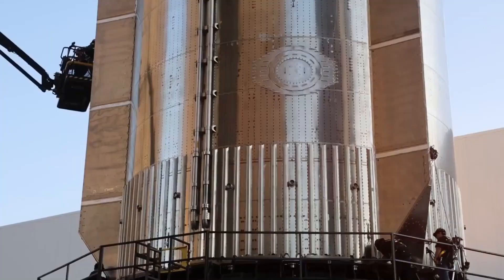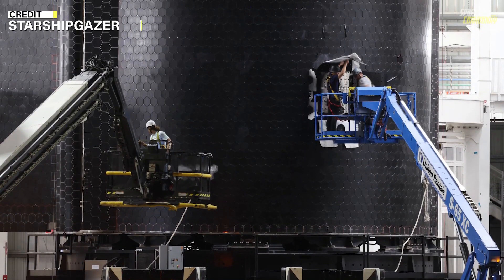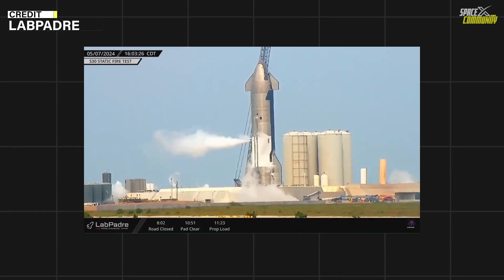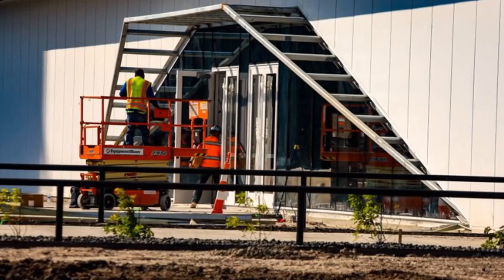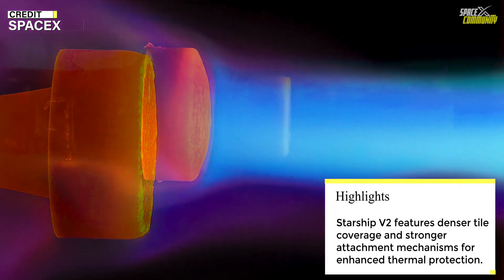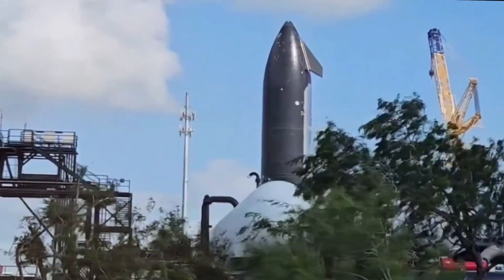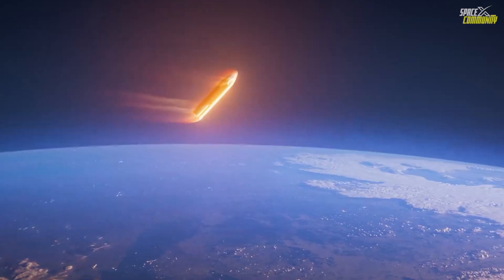Starship V2, the next-generation prototype, incorporates numerous upgrades aimed at improving reusability and performance. In addition to improved TPS tiles, V2 features a taller design, increased propellant capacity, and a revised tank configuration. These upgrades position Starship for more demanding missions, including long-duration flights to Mars. Looking further ahead, Musk has hinted at even more revolutionary TPS technologies for Starship V3. Potential innovations include metallic heat shields, which offer greater durability than ceramic tiles but at the cost of increased mass. SpaceX is also exploring hybrid systems that combine metallic surfaces with liquid cooling, aiming to strike a balance between weight and thermal protection.